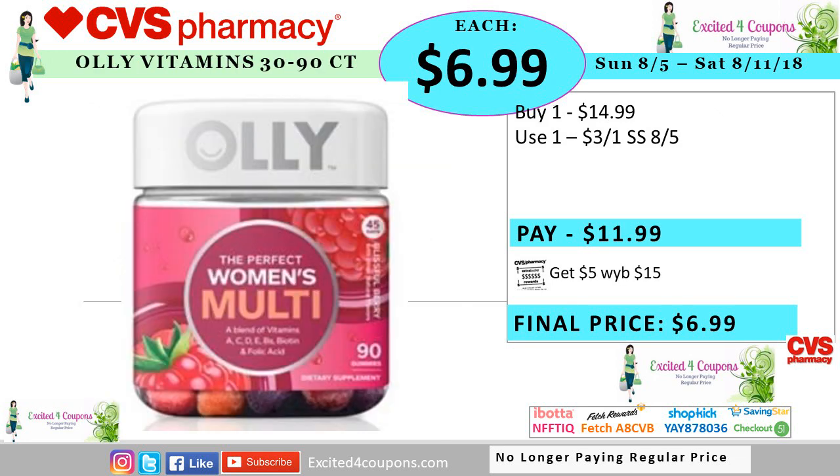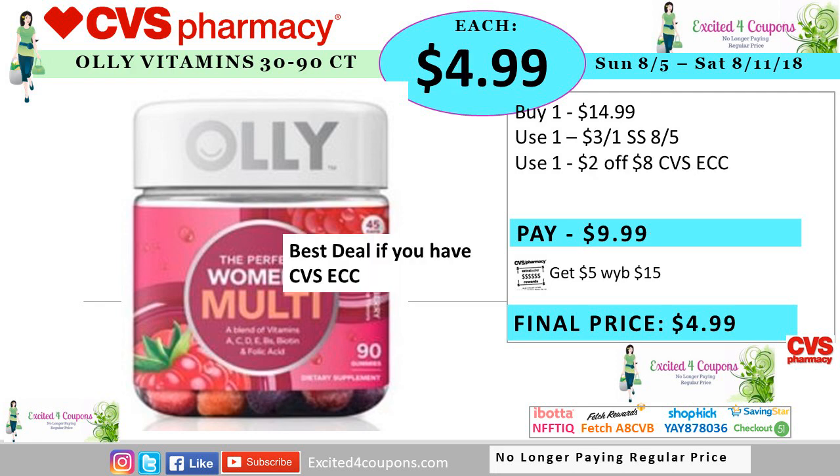Ali vitamins are very good and they could be a little pricey. I'm so happy we're going to be getting a coupon expected this Sunday. The deal for this is buy one for $14.99, use that coupon, so you pay $11.99. You get back five ECB when you spend $15 worth and your total price will be $6.99. But if you have any CVS coupons that printed in the Redbox — for example, two off eight any vitamins — you could use it on this deal as well. Doing the same deal, you pay $9.99 after you use that coupon, you get back five ECB, making it $4.99.